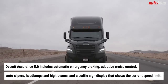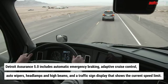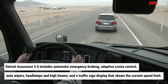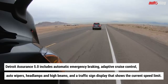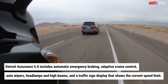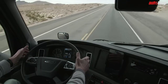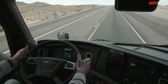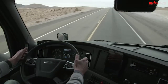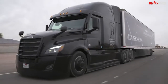Detroit Assurance 5.0 includes updated automatic emergency braking that can detect pedestrians, adaptive cruise control that can bring the truck to a complete stop, auto wipers, headlamps and high beams, and a traffic sign display showing the current speed limit. Optional features include active lane assist, which centers the vehicle and helps actively prevent lane departure, and side guard assist, essentially blind spot monitoring for the passenger side of the truck and its trailer.